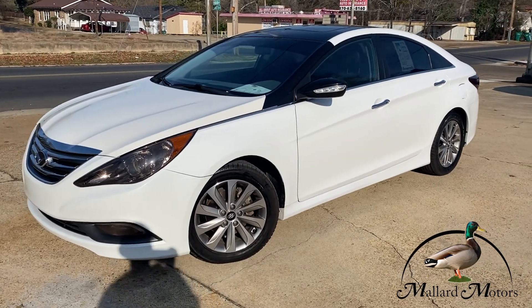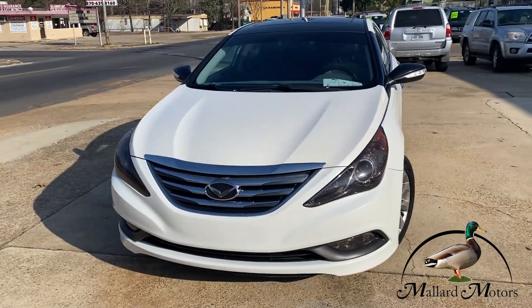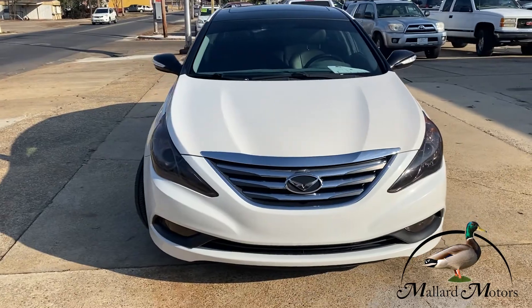Today, just in, we got a beautiful 2014 Hyundai Sonata Limited. This thing is fully loaded.